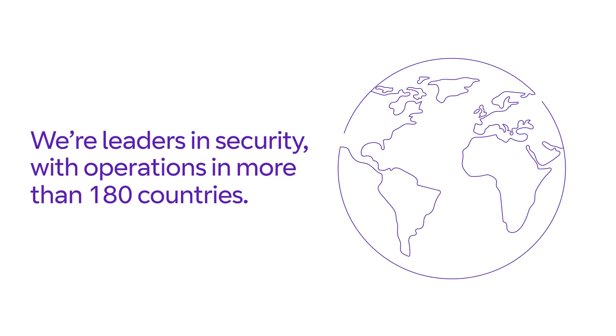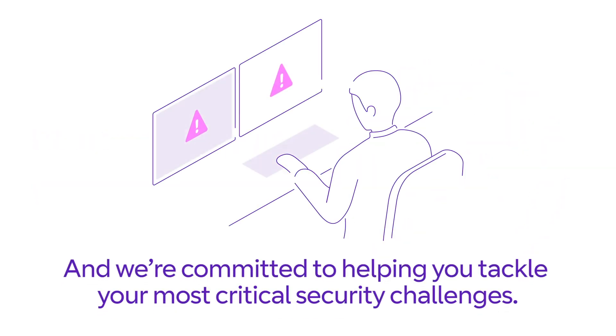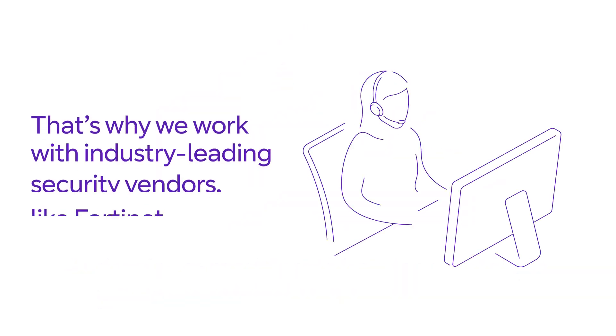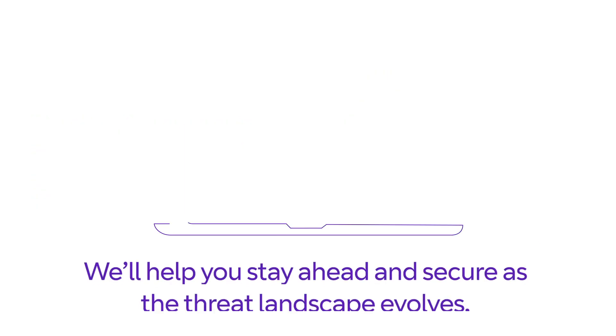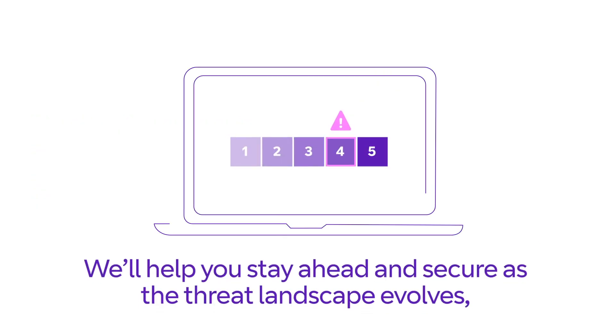We're leaders in security with operations in more than 180 countries and we're committed to helping you tackle your most critical security challenges. That's why we work with industry-leading security vendors like Fortinet, who will help you stay ahead and secure as the threat landscape evolves.